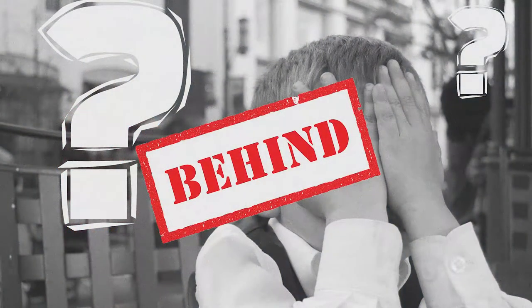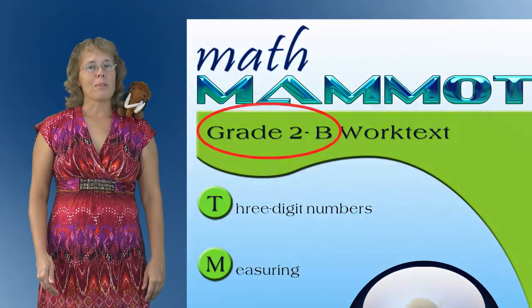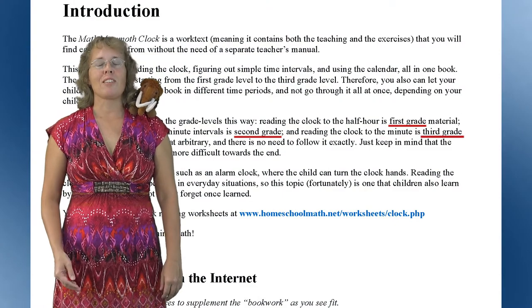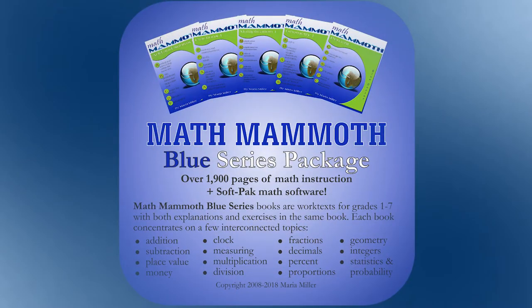One common scenario where the Blue series works very well is if a student is seriously behind. Many such students are sensitive to seeing grade level labels in their math materials, and the Blue series books don't have that — with the exception that the introduction does mention the grade level or levels that the book is for. So in that case, it often works out well to use these books to let the student catch up to grade level.